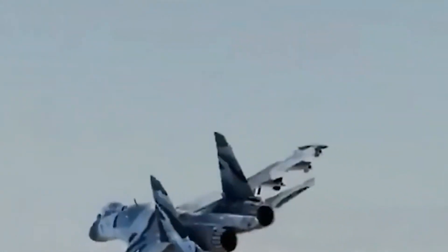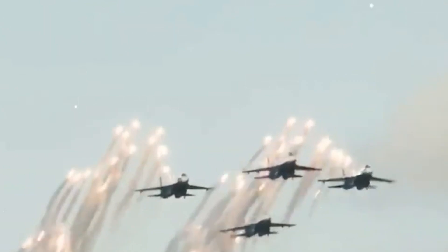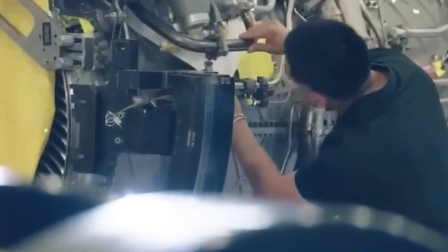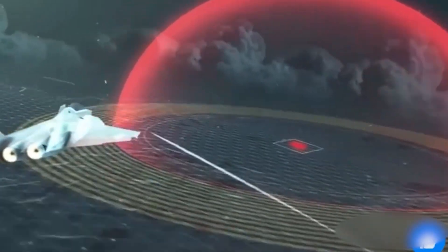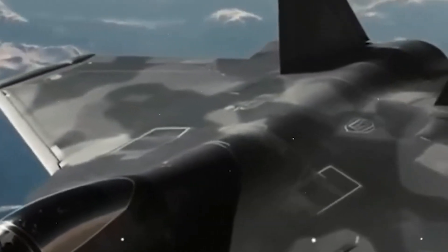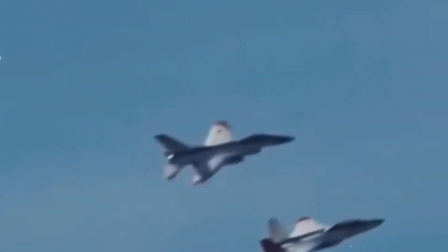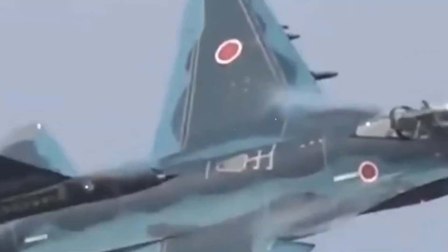Now let's talk armament. The Godzilla FX carries a range of precision-guided munitions in its internal weapons bays. These munitions are designed to be stealthy so they won't easily give away the aircraft's position. Air-to-air missiles for achieving air superiority, air-to-ground missiles for precision strikes, and standoff weapons for extended range engagements are all in its arsenal. This advanced stealth fighter is poised to be a formidable platform for various mission profiles.